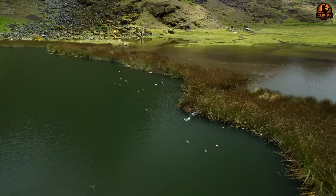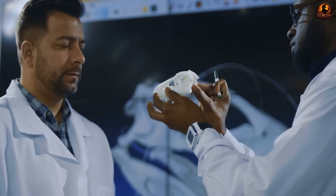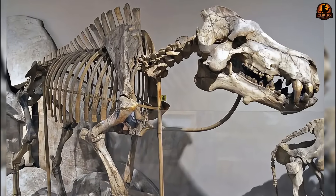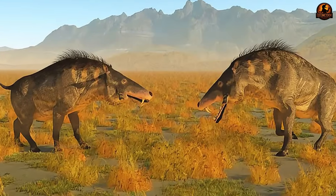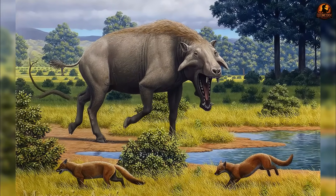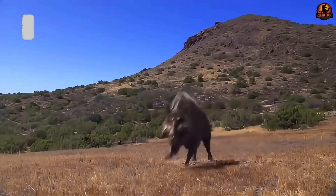Diodon's ferocity was actually an incredibly successful survival strategy that allowed it to exploit virtually any food source in its environment, helping it thrive across diverse habitats for millions of years. One of the most distinctive features of Diodon's skull was the bony flanges on its cheeks, often referred to as warts. Scientists have proposed several hypotheses: they may have acted as armor protecting the face during fights, as attachment points for powerful jaw muscles to increase bite force, or as display features for attracting mates or demonstrating social dominance.